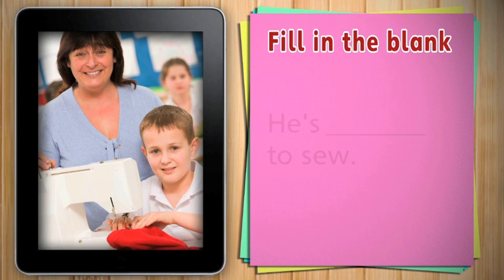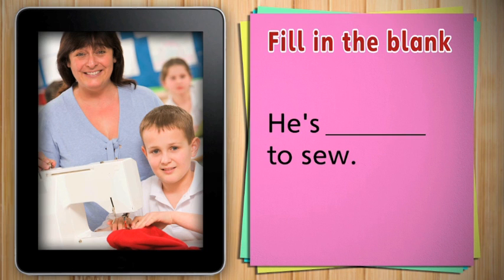She's helping him. What is he doing? He's learning to sew. Do you know how to sew?